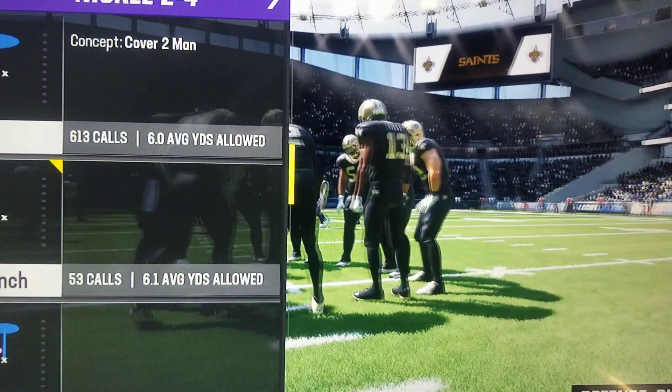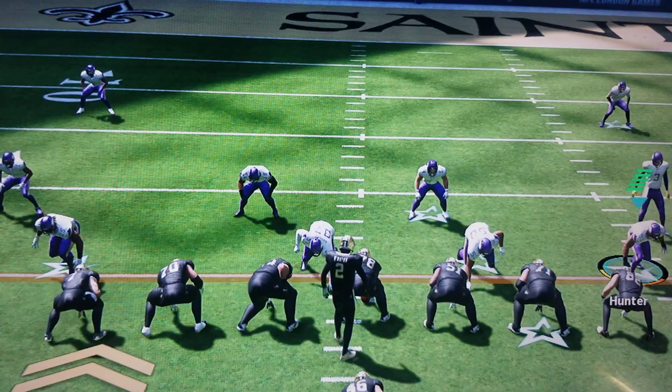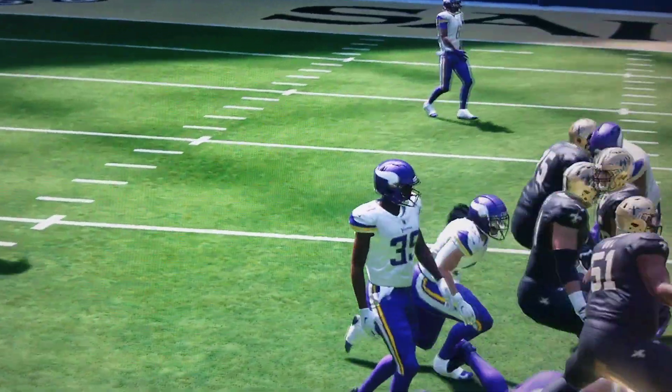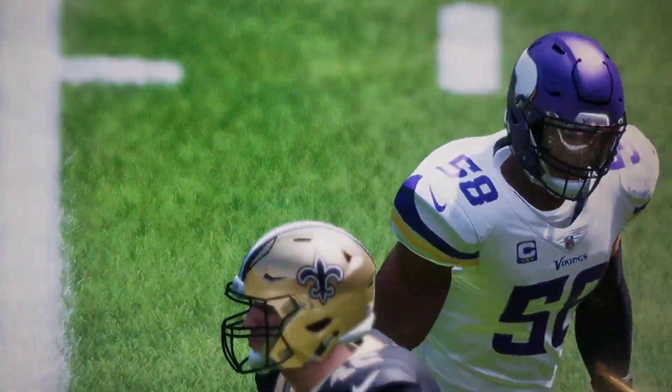If they're going to get a first down out of this, they're going to have to turn it, because there's been tough going in the interior. And here we are on third and one — brace yourself, there'll be some contact there. And he gets the first down, taken down at the 24.